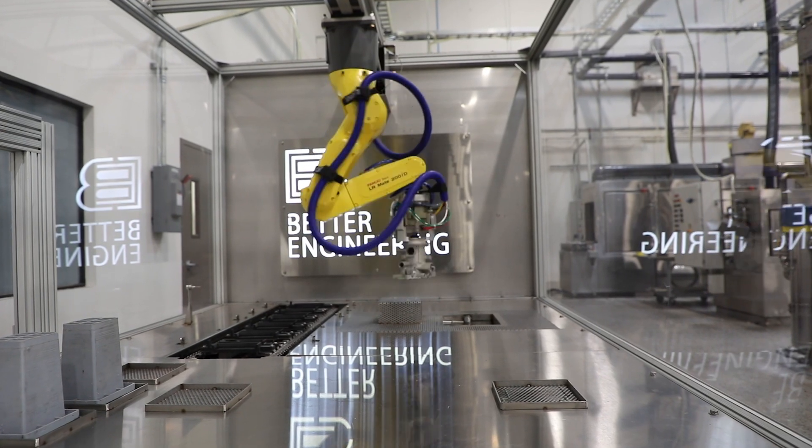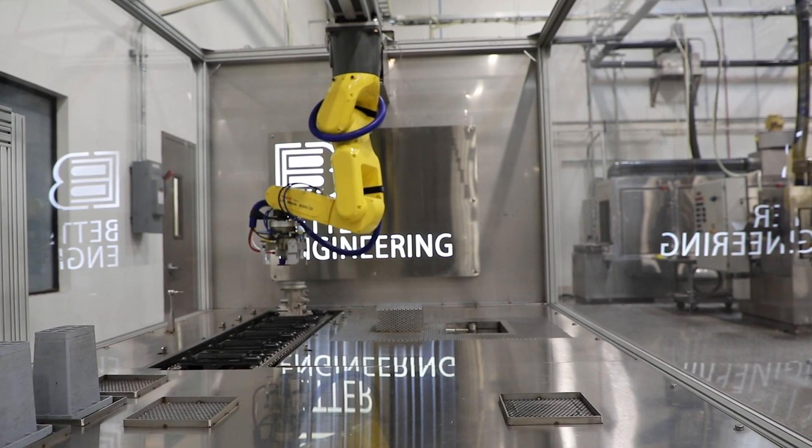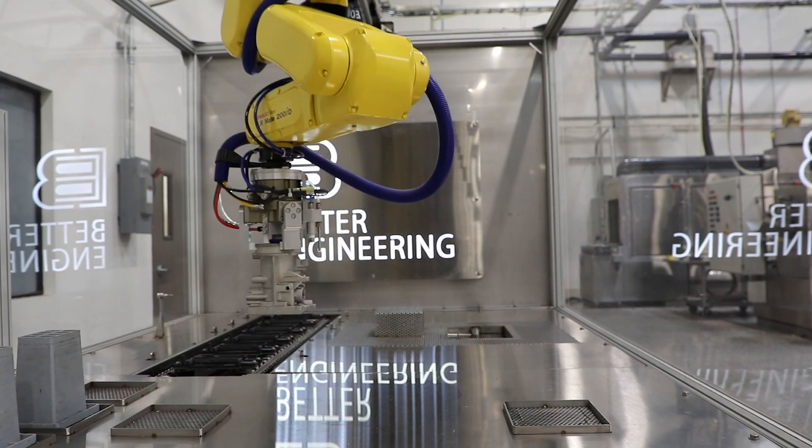It's no longer the goal to just load a part manually, clean it automatically, and then unload it manually — all of that has to happen without any operators present. Today, most companies want to see a robot loading a part, a robot unloading a part, and if a part has to be flipped over, all of that has to be done automatically. That's the big trend today: how can we fully automate the system.